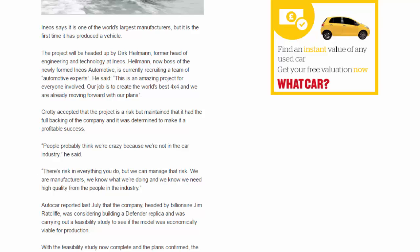He said, This is an amazing project for everyone involved. Our job is to create the world's best 4x4 and we are already moving forward with our plans. Crotty accepted that the project is a risk but maintained that it had the full backing of the company and it was determined to make it a profitable success. People probably think we're crazy because we're not in the car industry, he said. There's risk in everything you do, but we can manage that risk. We are manufacturers — we know what we're doing and we know we need high quality from the people in the industry.